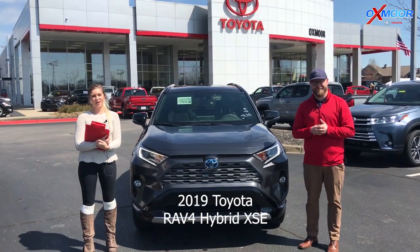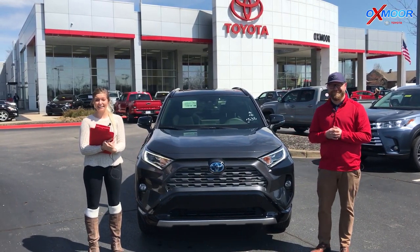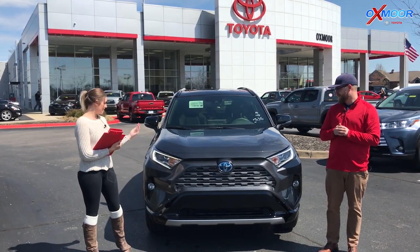Hey guys, this is Melissa here with Oxmoor Auto Group. Today I'm out here at Oxmoor Toyota with Chuck Schumann to go over a couple of details on the highly anticipated 2019 RAV4 Hybrid XSE. So Chuck, what can you tell us about this vehicle?